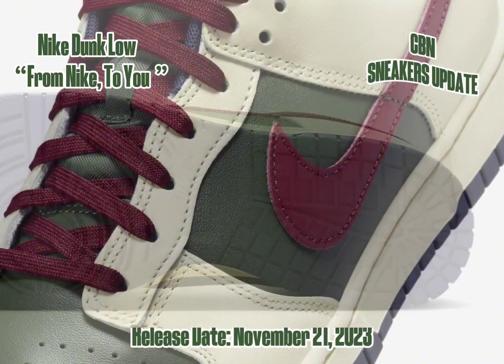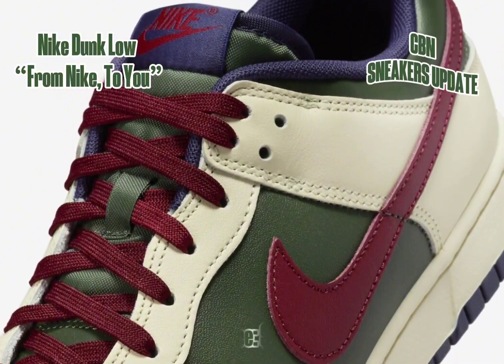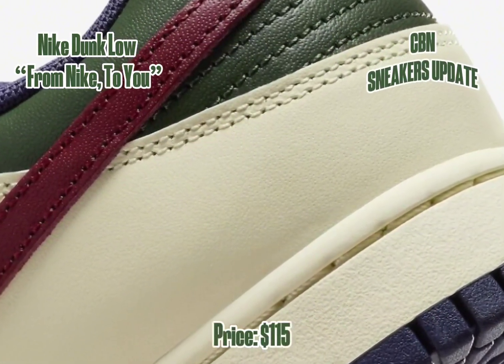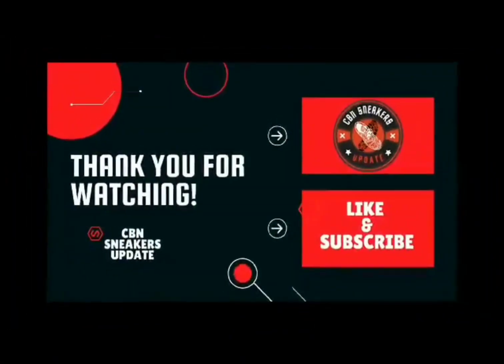The Fisnic Dunk Low — from Nike to you — is set to release on November 21, 2023. You can snag a pair at select Nike sportswear outlets, both in store and online, as well as on nike.com. Available in men's sizes, these stylish kicks will come with a price tag of $115 USD.